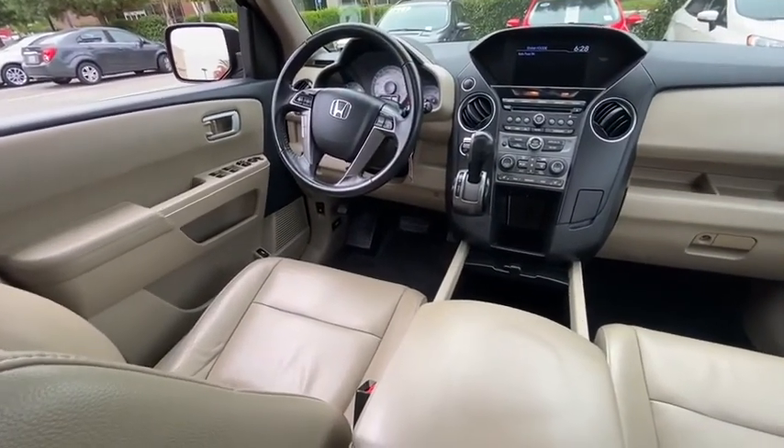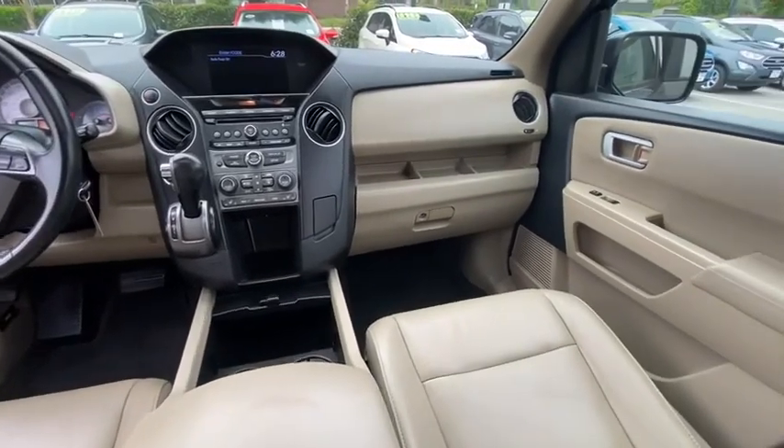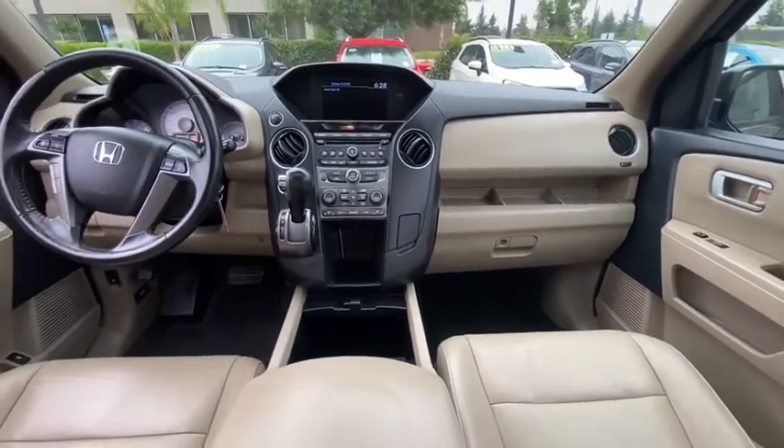Overhead console. Tachometer. If affordable style and reliability are what you're looking for, this vehicle couldn't be more perfect. Drive it today.